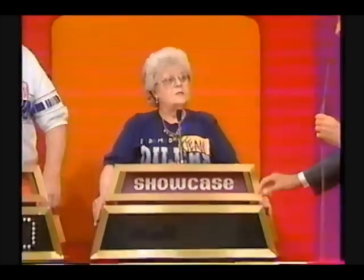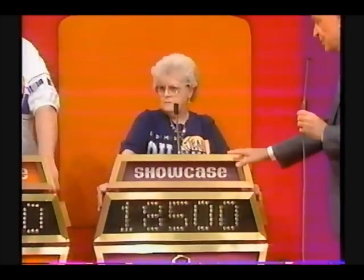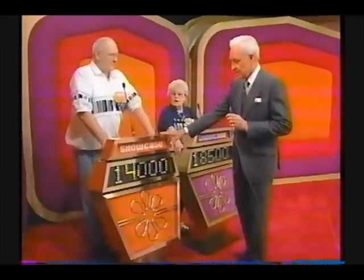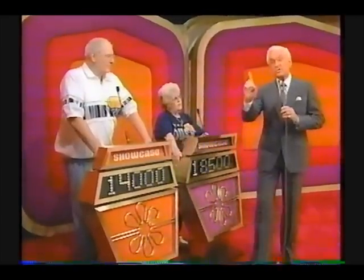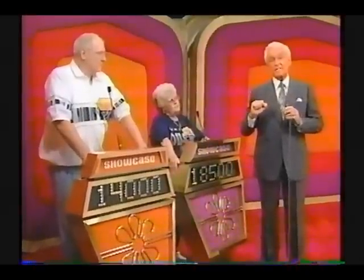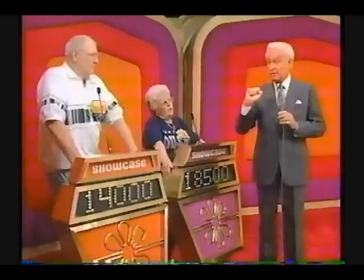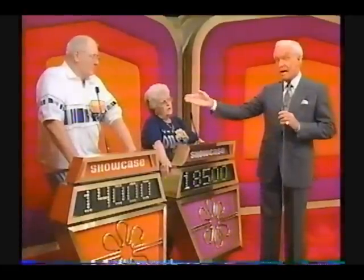Jean, are you prepared to bid on this showcase? $18,500 is her bid on her showcase. And as you will recall, Anthony has bid $14,000 on his showcase. We are going to check the actual retail prices of these showcases, and we will be prepared to announce the winner. Is it Jean or Anthony? After this message.